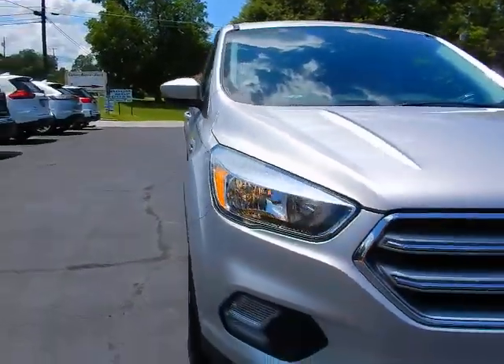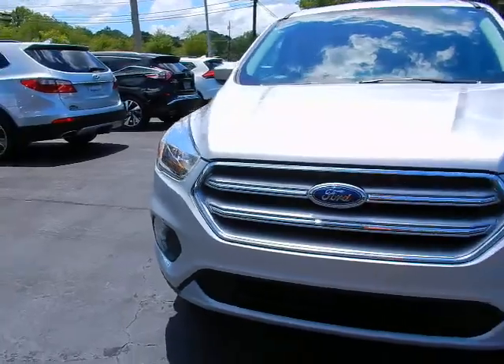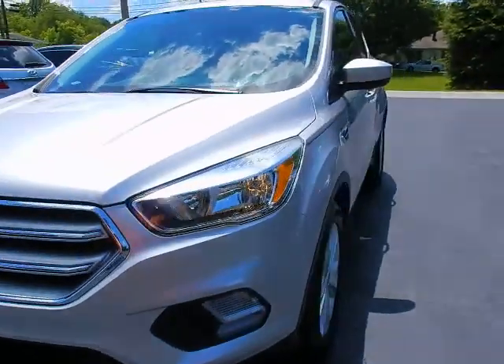Around front — very pretty, very clean. Daytime running lights.